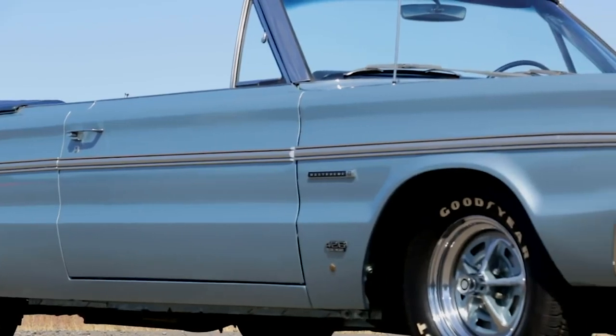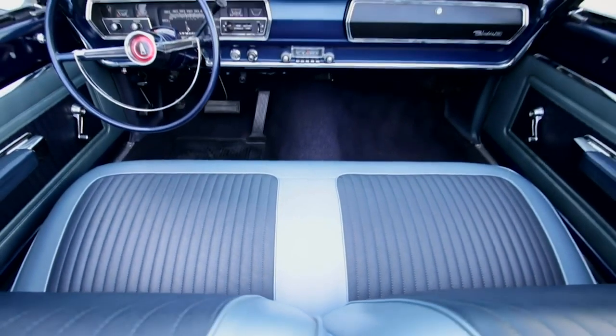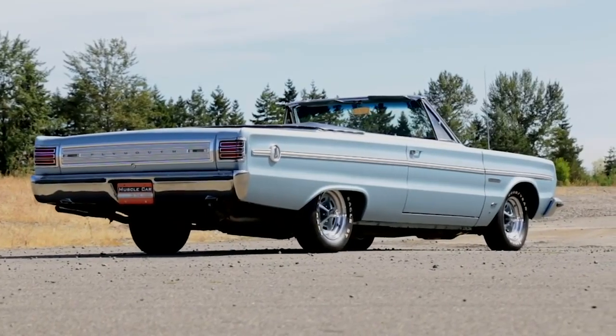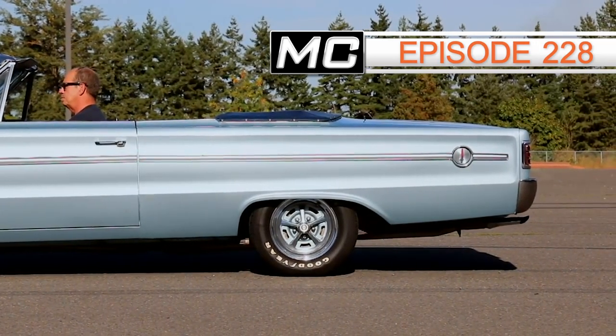It's also unique in that it appears in surviving condition, having been a real car that was driven and had regular maintenance along the way. You can see more of this one-of-ten-built Hemi drop-top in episode 228 of Muscle Car of the Week.